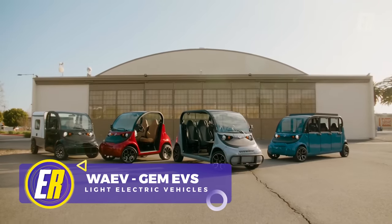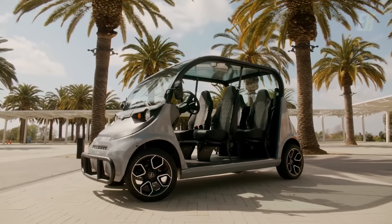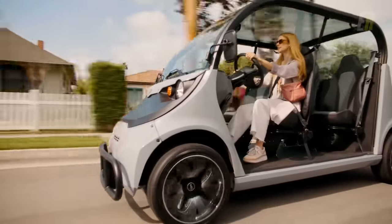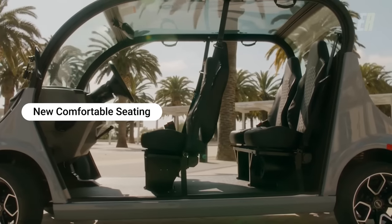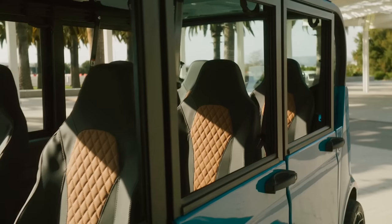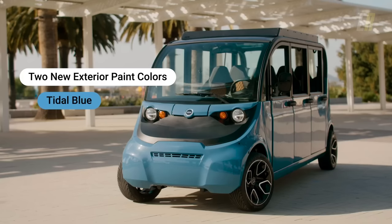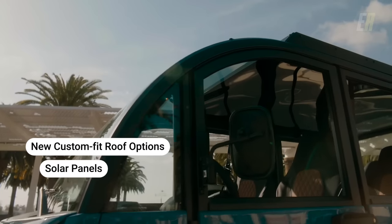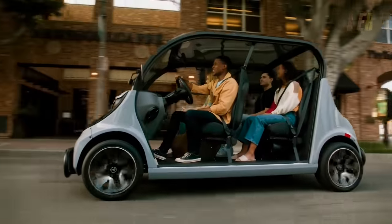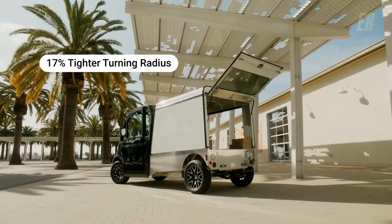The YEV GEM EV lineup is a range of light electric vehicles set to redefine the low-speed driving experience. With four models to choose from, the GEM EV lineup is suitable for both personal and commercial applications. The brand promises more automotive-like acceleration and the convenience of one-pedal driving, where regenerative braking allows you to control your speed with ease. Comfort takes center stage with spacious seats, and optional premium upholstery is available. Two new exterior colors broaden personalization options. The GEM EV offers a solar-power roof option to harness the sun's energy and reduce carbon footprint, plus a roof rack option for additional cargo space. Navigating tight city streets is also easier thanks to its 17% tighter turning radius.